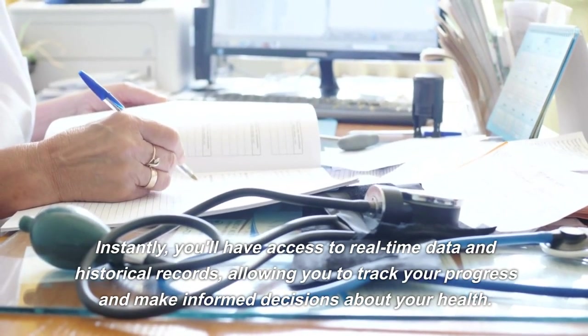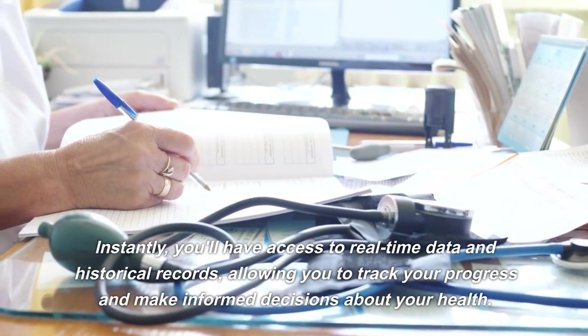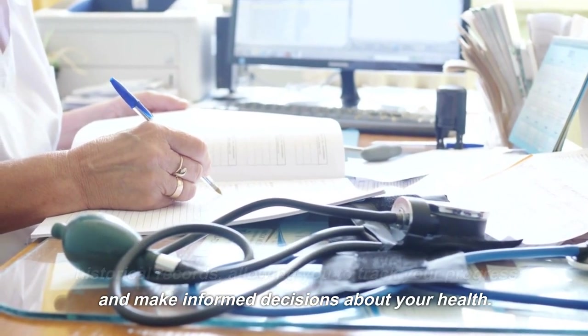Instantly, you'll have access to real-time data and historical records, allowing you to track your progress and make informed decisions about your health.